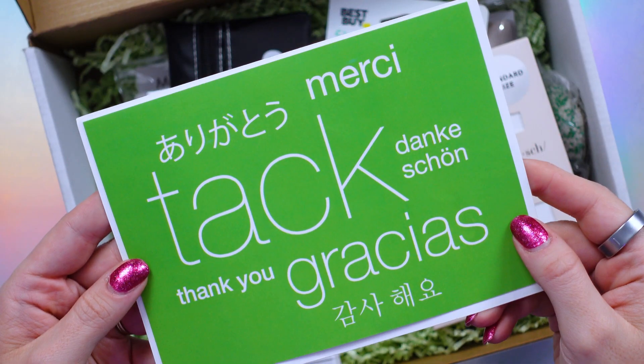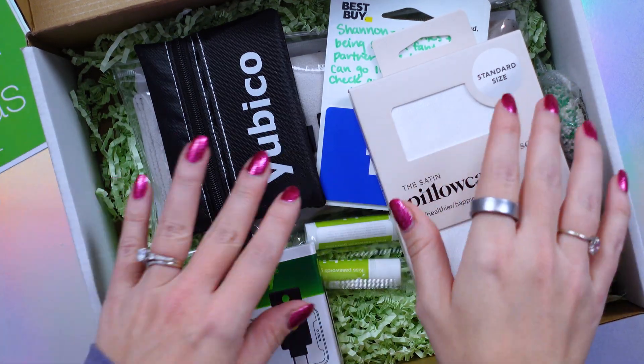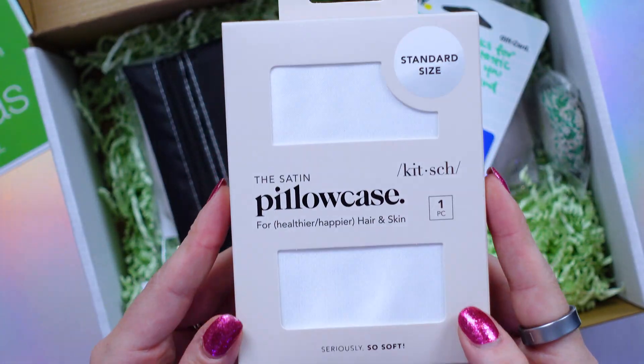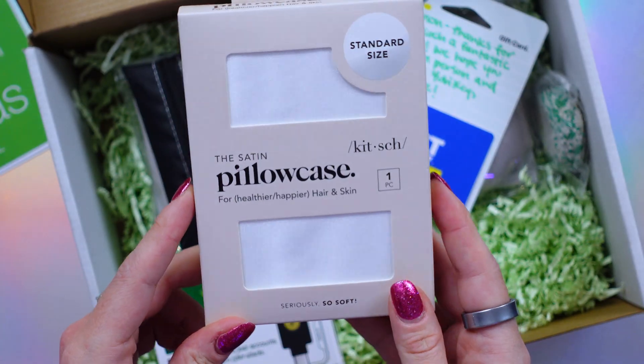I got a nice message from Yubico — thank you so much, their team is amazing. I really love being able to work with them, especially for education. They also sent over a Kish pillowcase. These are super soft and they are great for keeping your head cool at night.